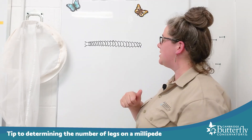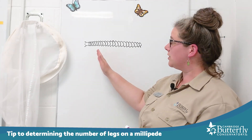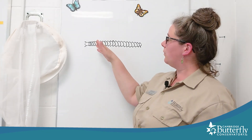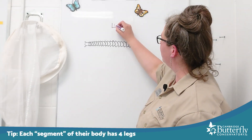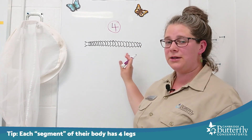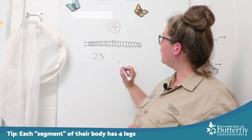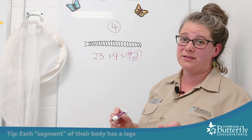Without having to count every single one of the legs on a millipede, what's a faster way to find out how many legs they have? Well, I'm going to tell you a secret and it has to do with what makes a millipede a millipede — how many legs they have per segment of their body. Here's a millipede I drew out, and each ring or section of its body is a segment. For every segment they have four legs. The millipede I drew out has 23 segments. If we do 23 times 4, that's 92 legs. That's a lot.